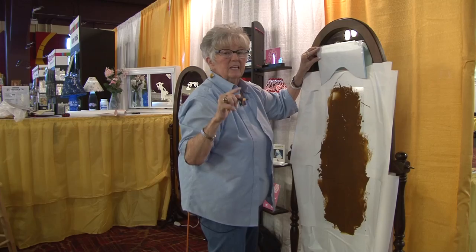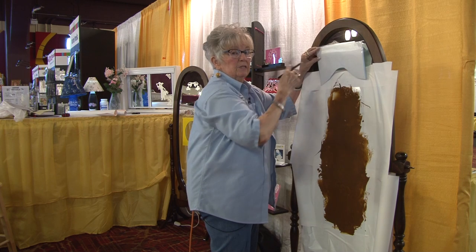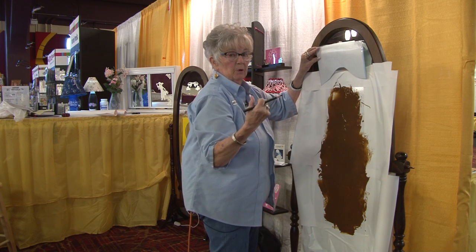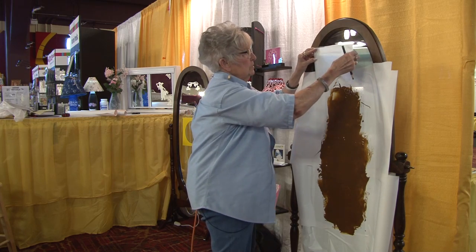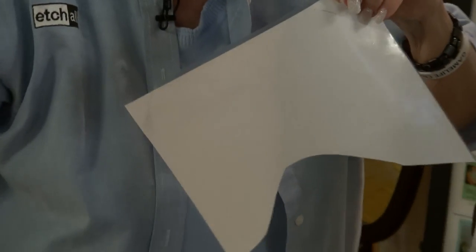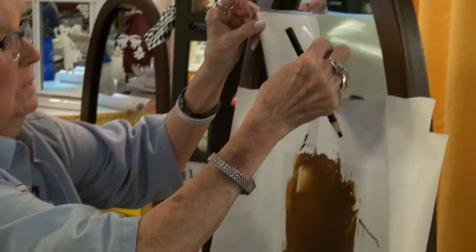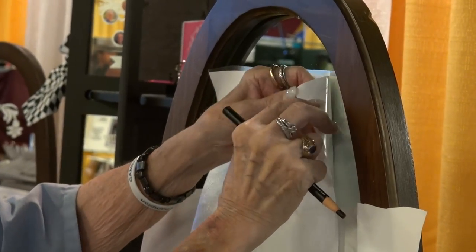The marker will wash off — even a permanent marker will wash off because it's glass. You need the etching before it makes it permanent. And remember, this is fingerprint proof. So you take your back piece off, line it up with your markings, and rub it down.